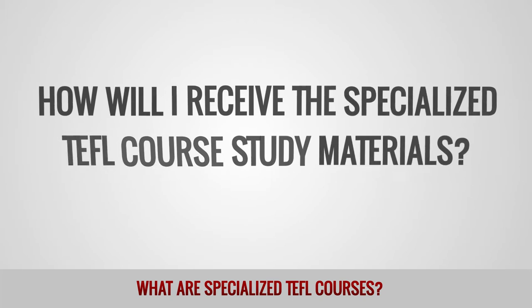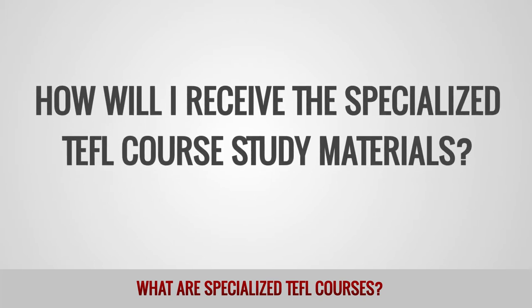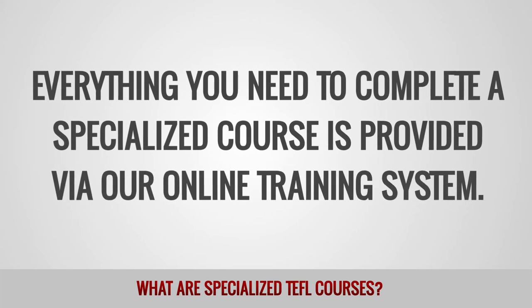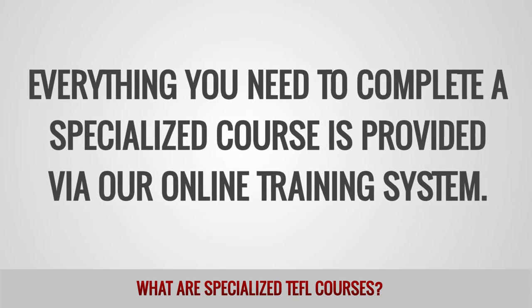How will I receive the specialized TEFL course study materials? Everything you need to complete a specialized course is provided via our online training system.